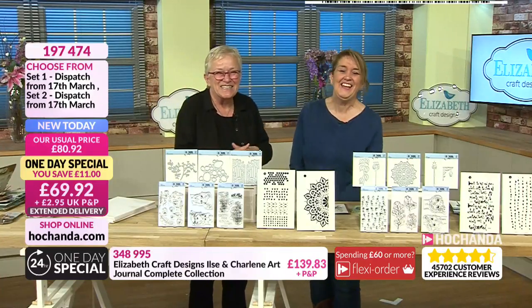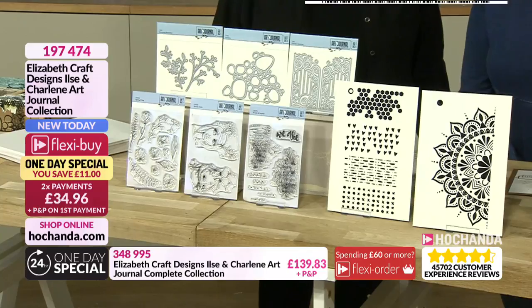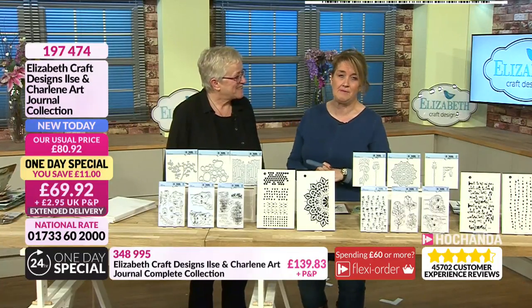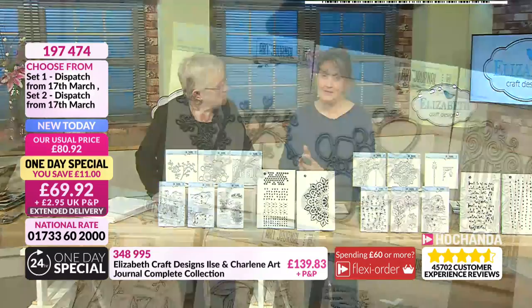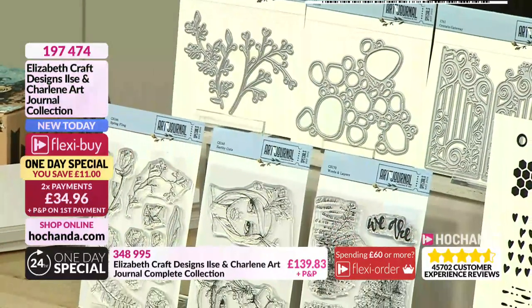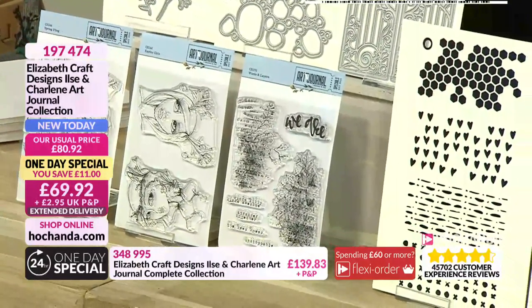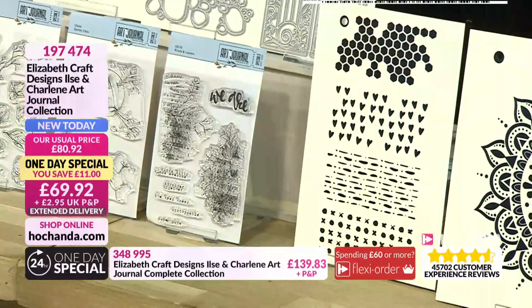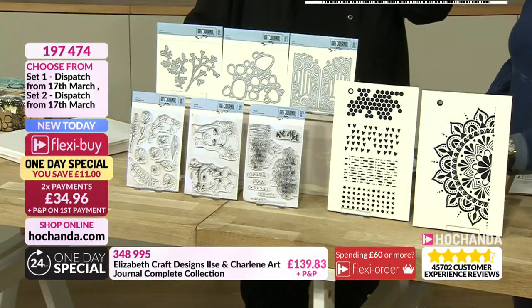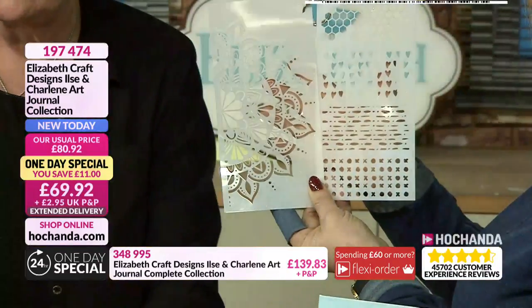With your one day specials — that's Set 1 we had a quick look at, and we'll be looking at Set 2 in a few moments. Because Elizabeth's class is from the Netherlands, we have extended delivery — we're looking at the 17th of March for dispatch. Within Set 1 you've got three dies, three stamps with beautiful artwork, and two incredible stencils. You can extend them horizontally or vertically, and that mandala is just absolutely fabulous.